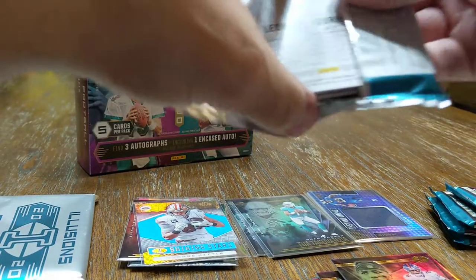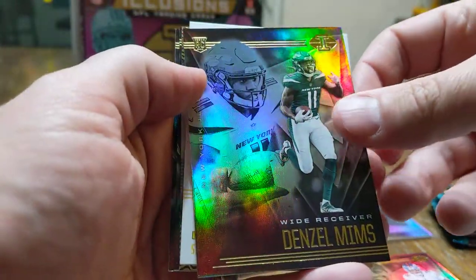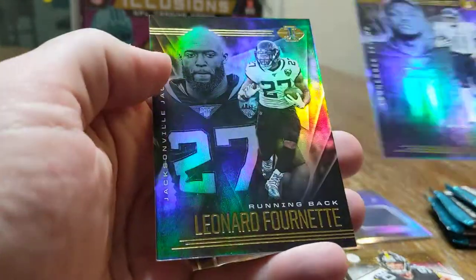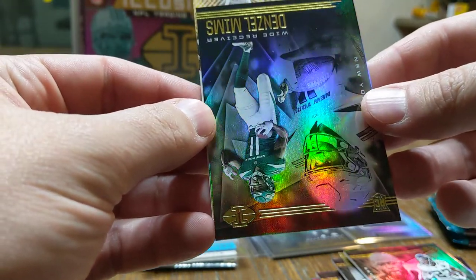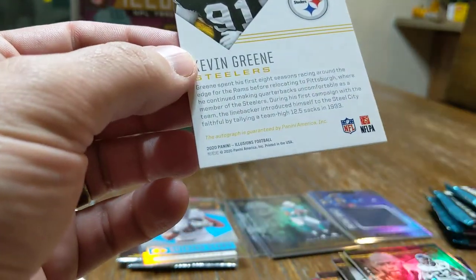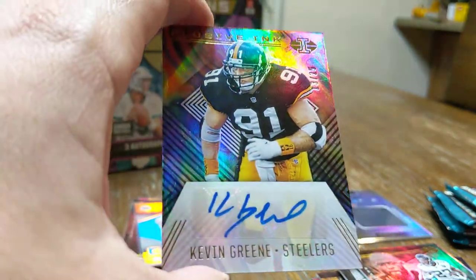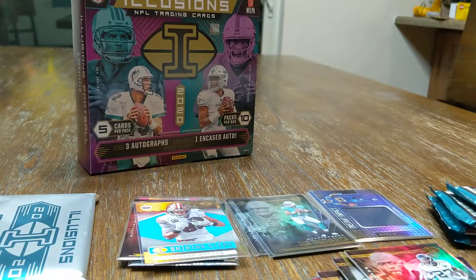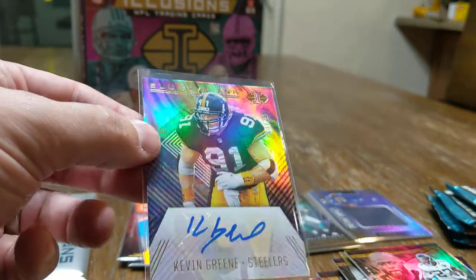We haven't come across any of our autos yet — that's okay. Looks like there's one in this pack here. We've got a Denzel Mims, a TJ Watt Shining Star, AJ Brown, and a Leonard Fournette. HOE 125 — Kevin Green. That is an old school auto there, numbered out of 25. 13 out of 25, so fairly low numbered there. Can't say I've ever pulled a Kevin Green auto, but I have now. So there's the first hit — Kevin Green, Elusive Inks, 13 out of 25. Not terrible.